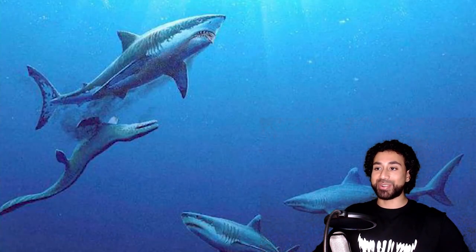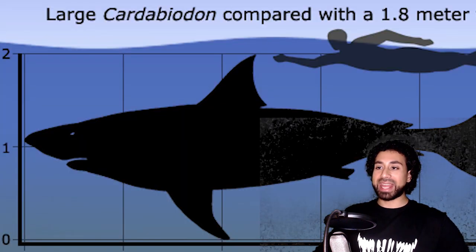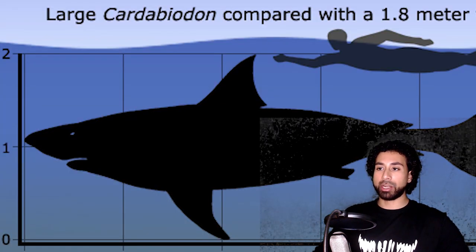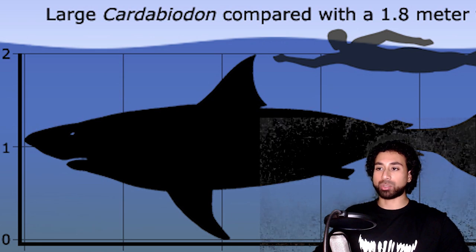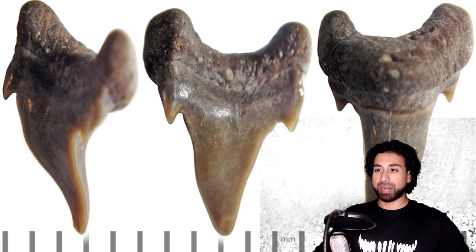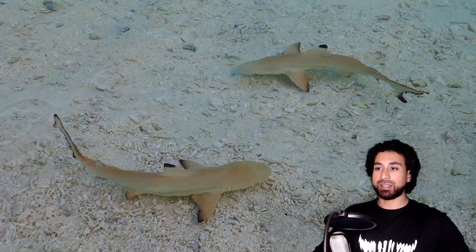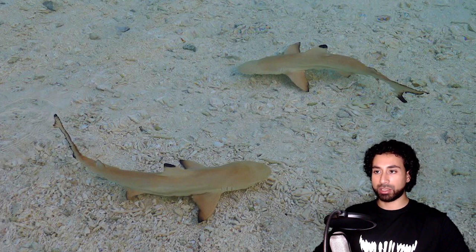Cretabiodon, besides having a really cool name, was also a formidable predator. It grew up to 18 feet long and had large, robust teeth with fast-swimming capabilities. It too preyed on a wide variety of different animals, but as a distinguishing characteristic, scientists actually found evidence that these creatures made use of nursing areas to raise and protect their young.